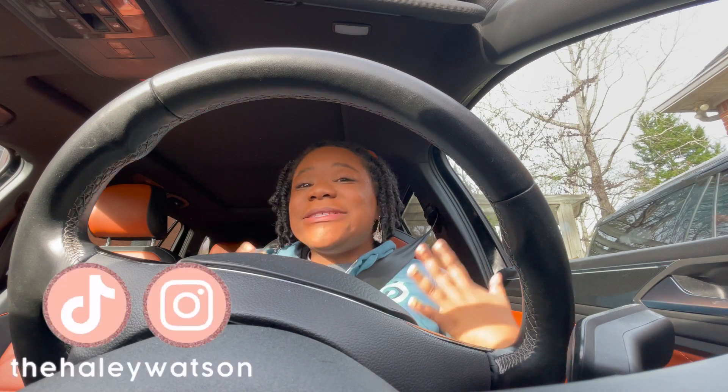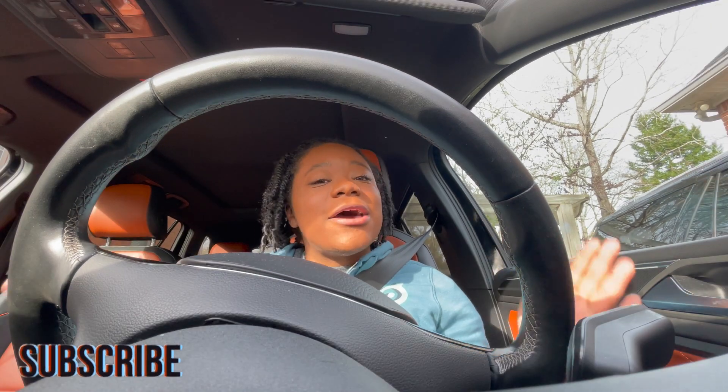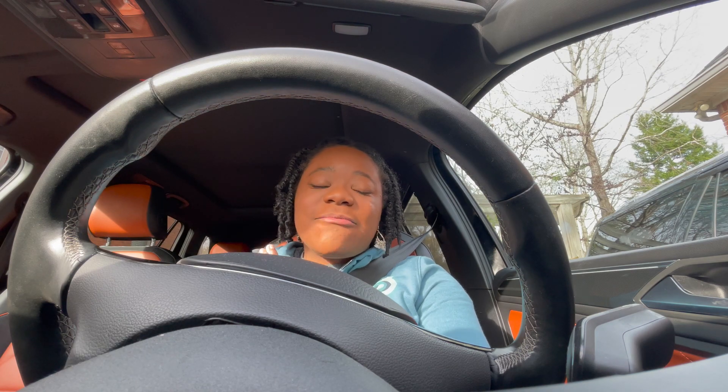Welcome and welcome back to my channel. My name is Haley — if you're new here, please subscribe down below and hit the bell so you don't miss any of my future videos.